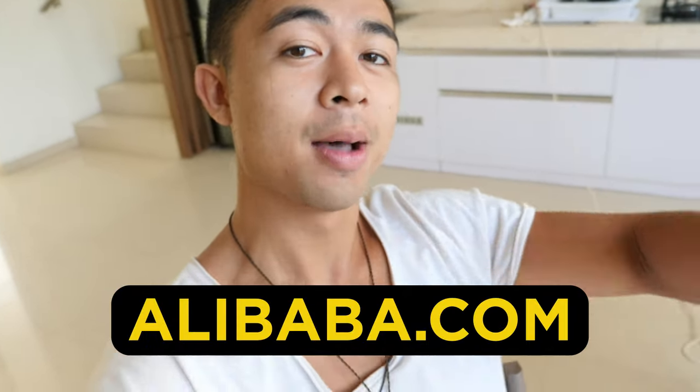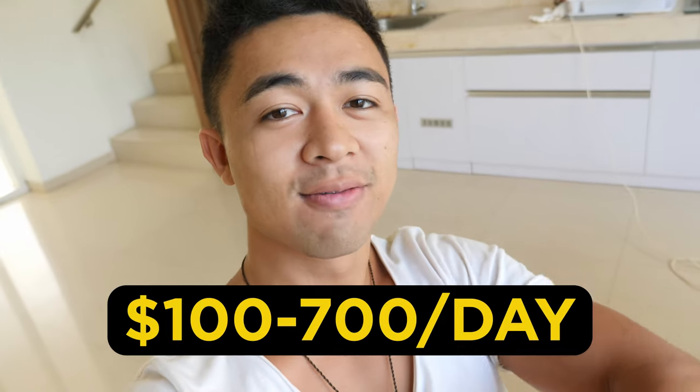Hey guys, Mike Fasile here and in this video we're talking about how to make money with Alibaba.com and how beginners are earning $100 to $700 per day.